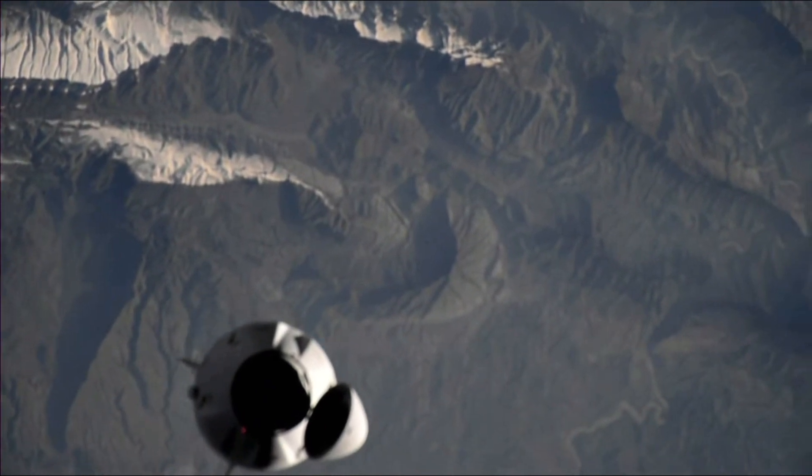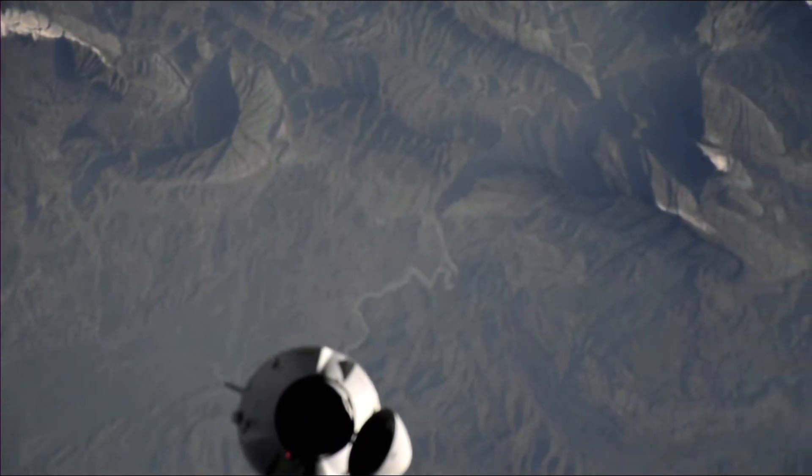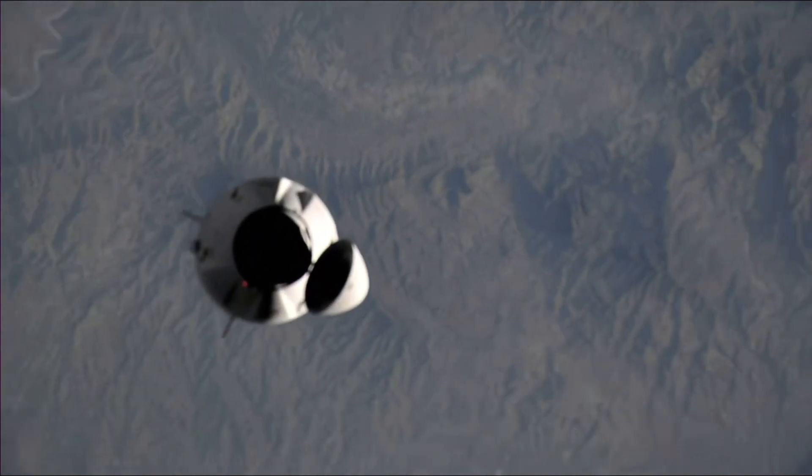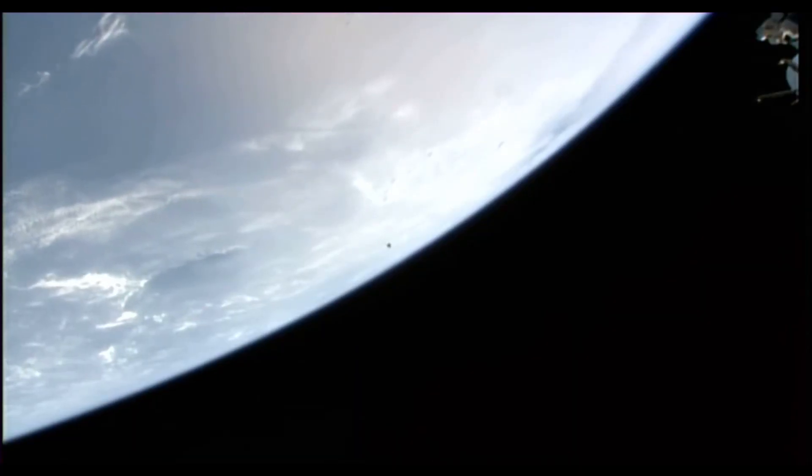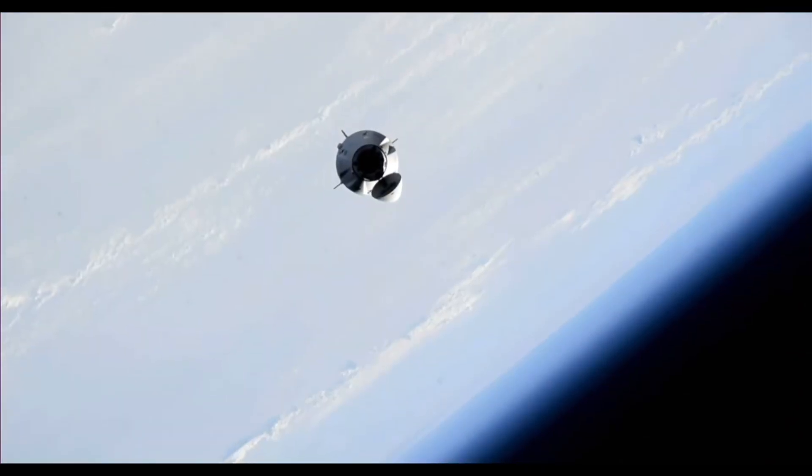That nose cone — you can see with better detail why that top-down view is asymmetrical with that nose cone. On their to-do list for today is welcoming their Crew-6 colleagues aboard the International Space Station.